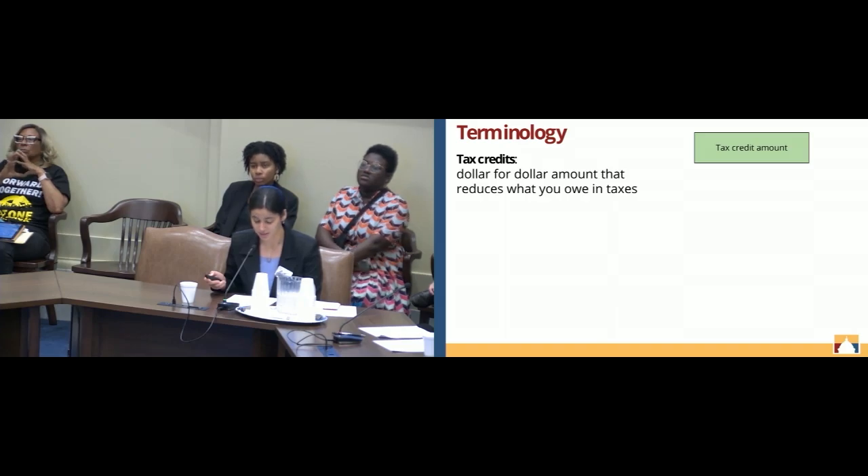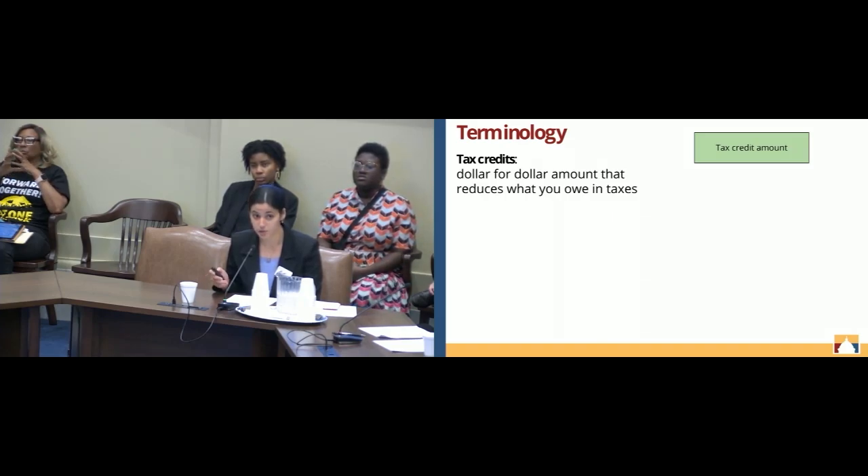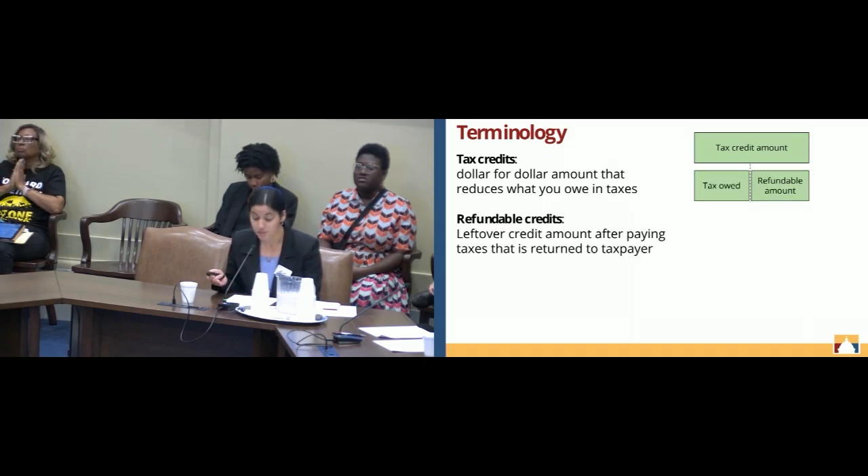What are tax credits? Tax credits are dollar-for-dollar amounts that reduce what an individual owes in taxes. These credits can be refundable or non-refundable. Refundable means that any credit amount left over after a person pays their taxes is refunded to that taxpayer. Refundability allows low-income taxpayers to benefit from the surplus tax credit amount.